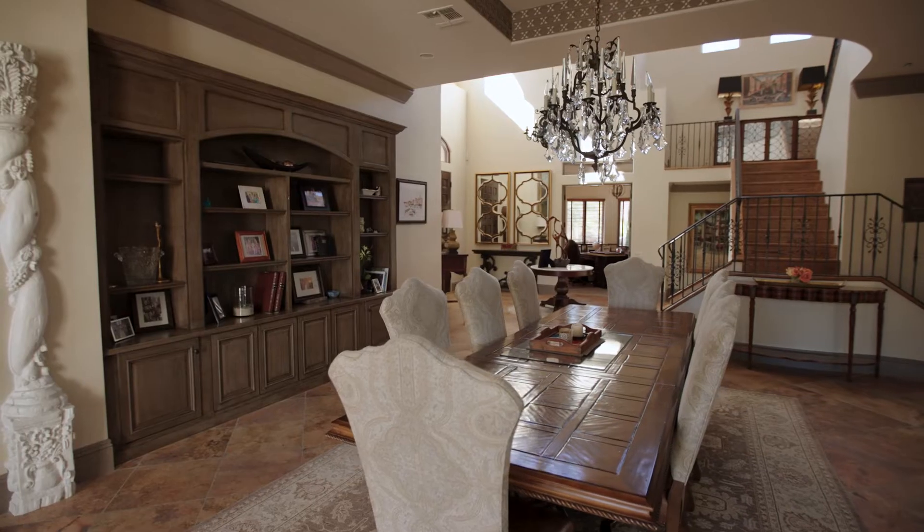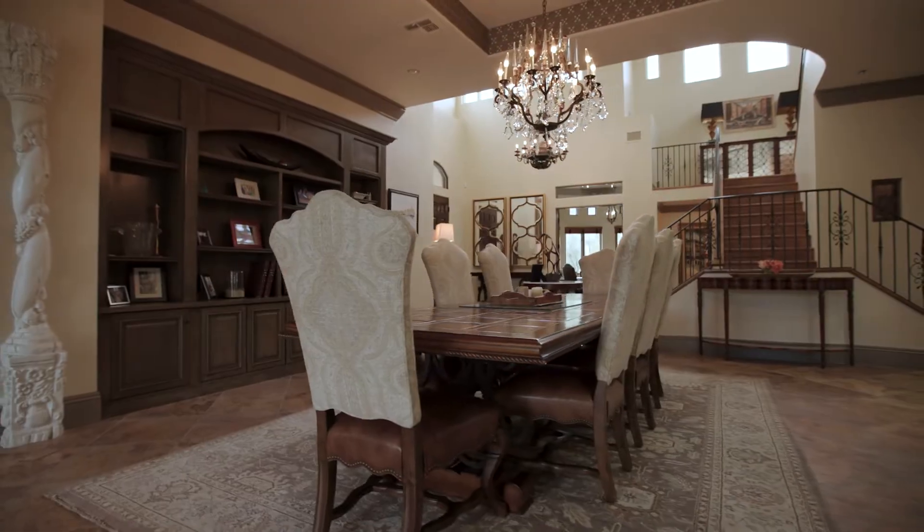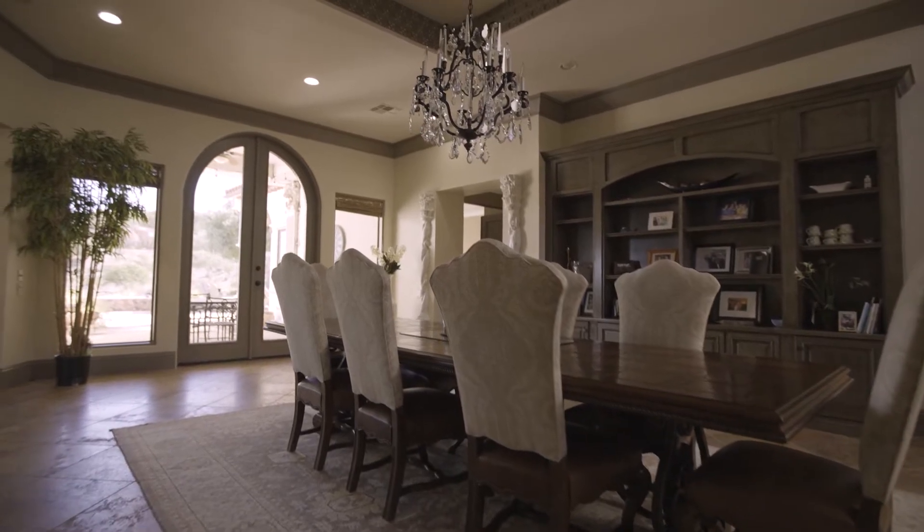Before we look at the other two bedrooms located here on the main floor, check out this formal dining room. This area feels very open and grand with the high ceilings, large windows, and the custom French doors.